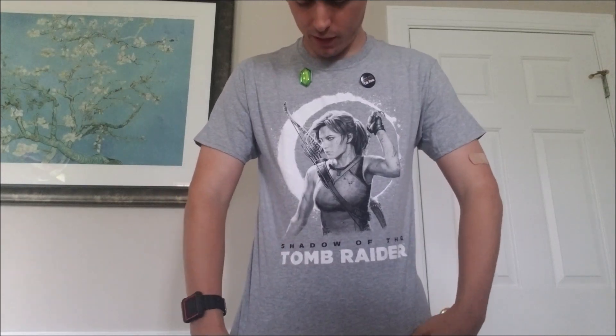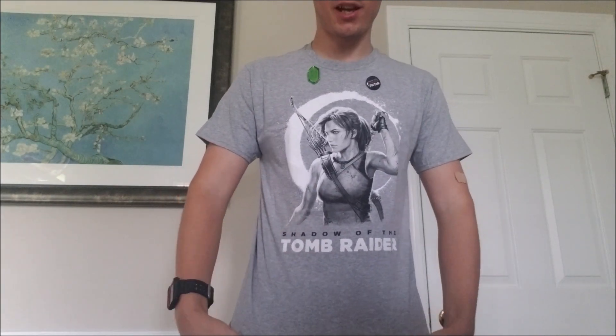Okay guys, so this is what we got. This is a Shadow of the Tomb Raider shirt, and we got this little pin. I guess that's the unboxing.